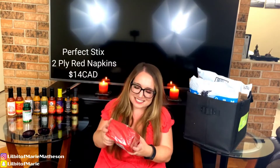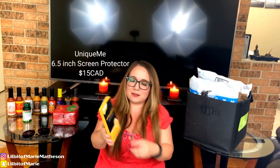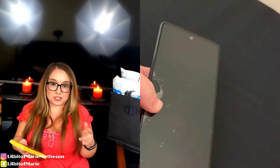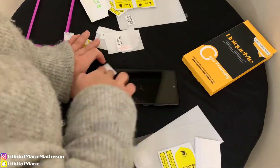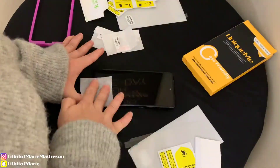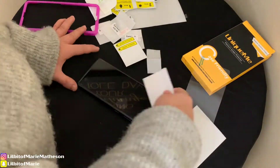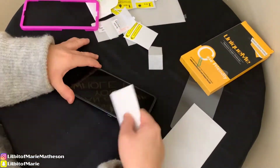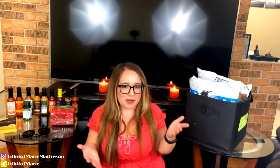This is Perfect Stix red napkins. This is called Unique Me — it is two screen protectors for my phone. My screen protector broke on my phone like months and months ago. I've never used this brand, but it was cheap and it was on Amazon and it had decent reviews. I got two this time just in case I screwed it up, so I'd have a backup one.